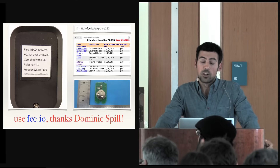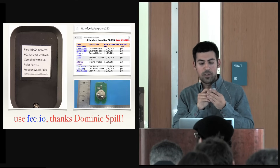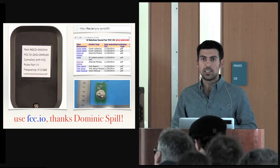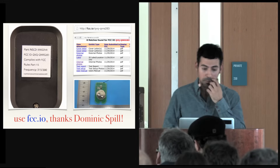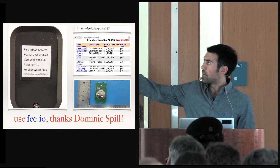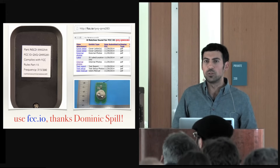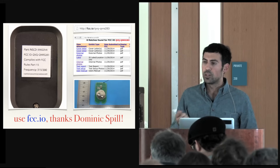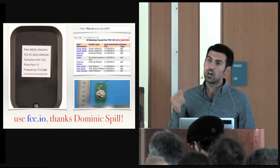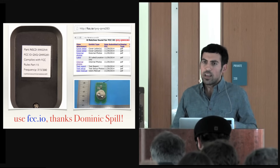Someone named Dominic Spill created a website called FCC.io, which I use all the time. You can type in the identifier from your garage door opener, or your phone, and learn all about what your device transmits on. Inside, you'll often see pictures of the actual device — both outside and inside the circuit. This is really cool if you're trying to look up a device you don't have access to, or something not yet released. You can discover vulnerabilities before it even comes out.